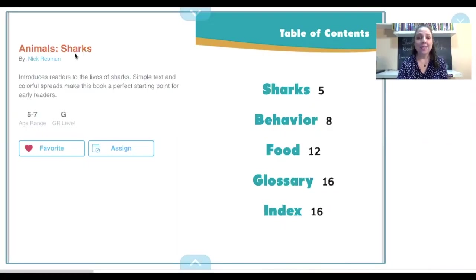Animals: Sharks — and this is when you shadow read with me, you also say 'Animals: Sharks' — by Nick Redman. Table of contents: sharks, behavior, food, glossary, index.